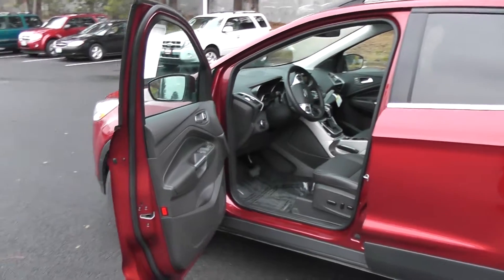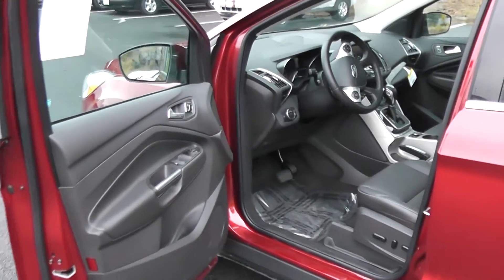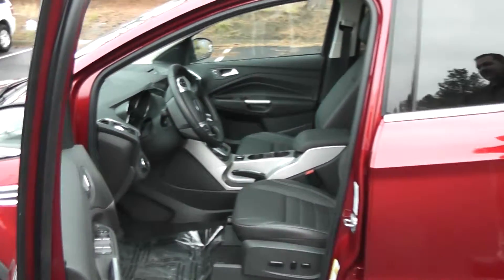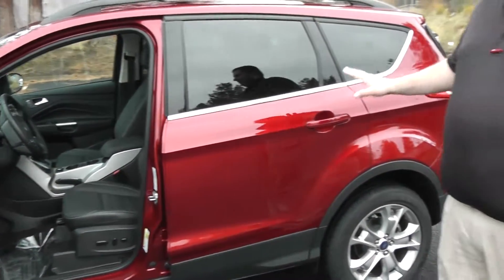As you take a look at the interior there, you'll notice it is equipped with a lot of the creature comforts that the Volkswagen did have: navigation, AM, FM, CD, MP3 — everything.